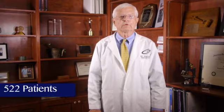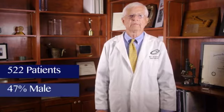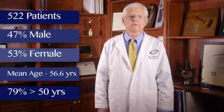There were 522 patients consecutively enrolled. Of that number, 47% were men, 53% were women, the average age was 56.6, and 79% of the patients were above the age of 50.